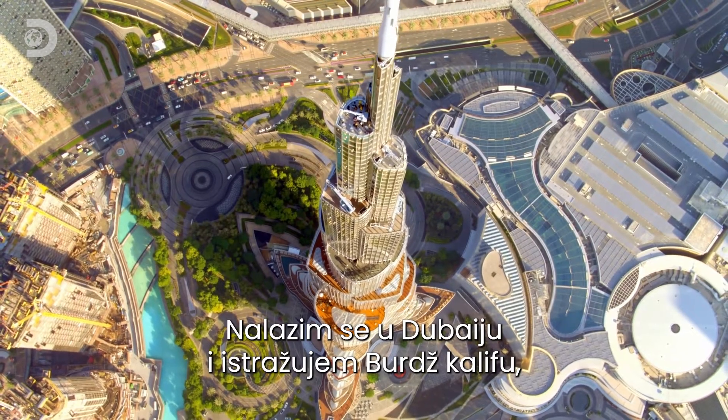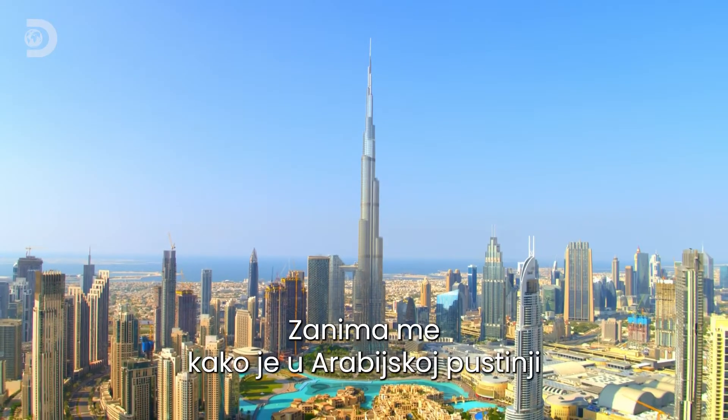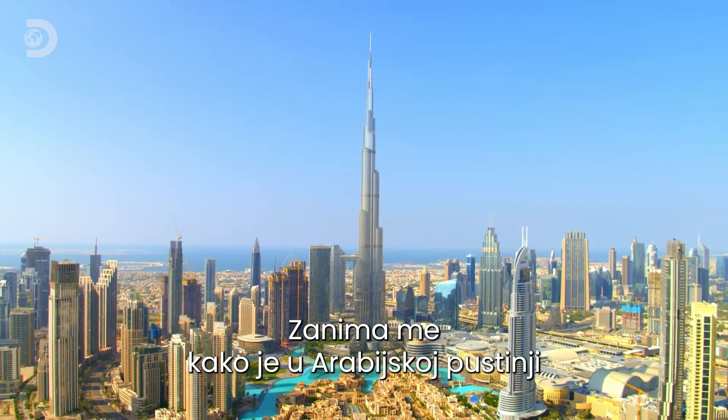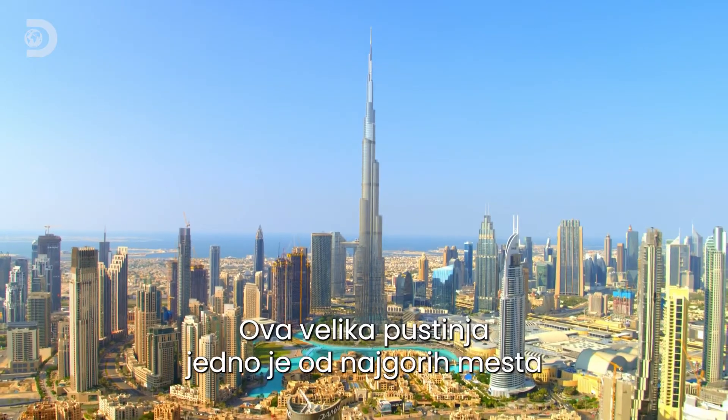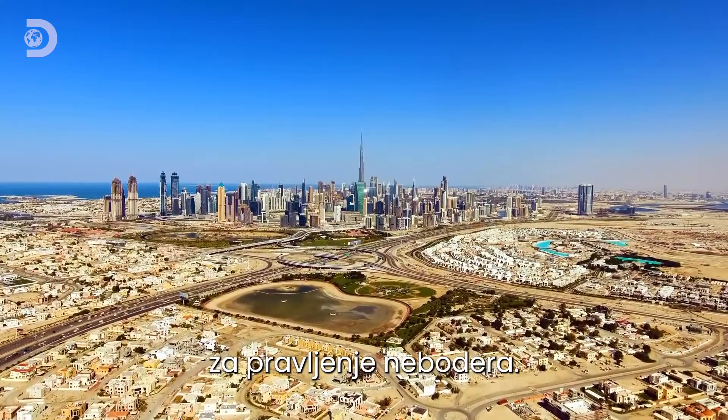I'm in Dubai, exploring the Burj Khalifa, the world's tallest building. I want to know how you make something this big in the Arabian Desert — a vast sandscape that makes for one of the least suitable skyscraper environments on Earth.